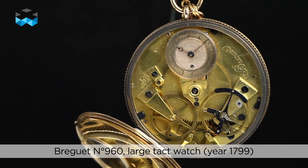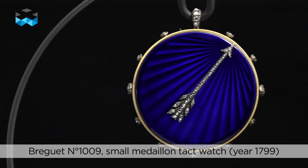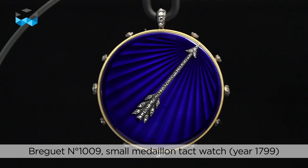The original pocket watches number 960, and especially number 1009 with its splendid guilloche and blue enamel case, are the two examples selected by the brand for this exhibition.